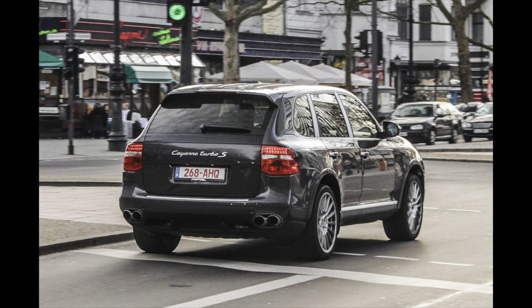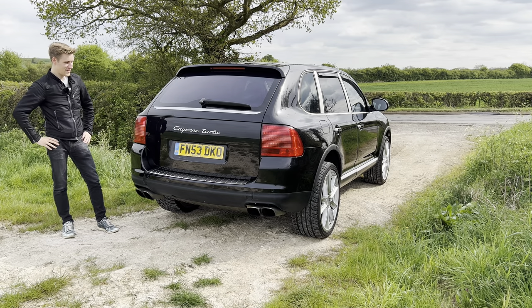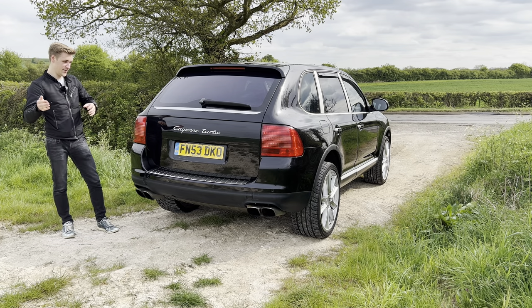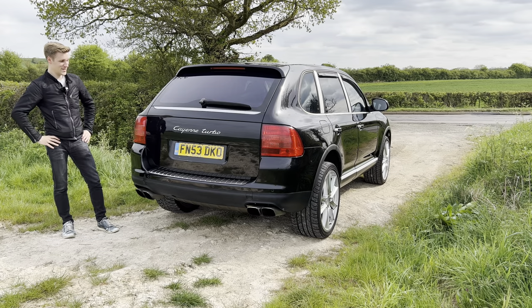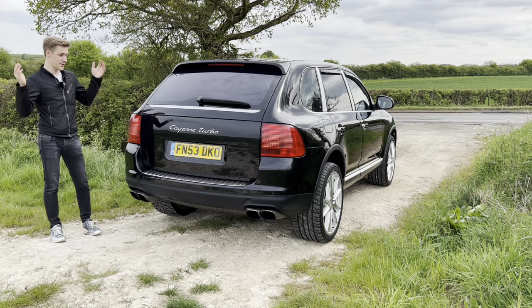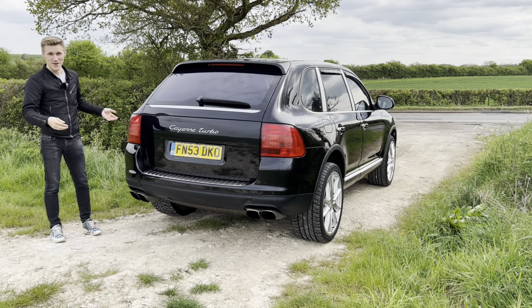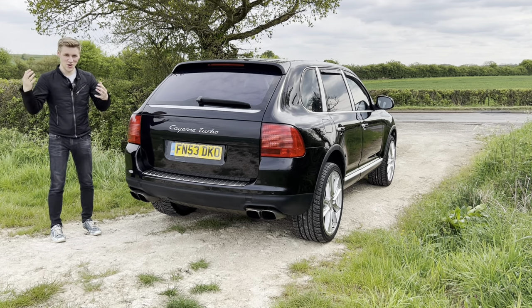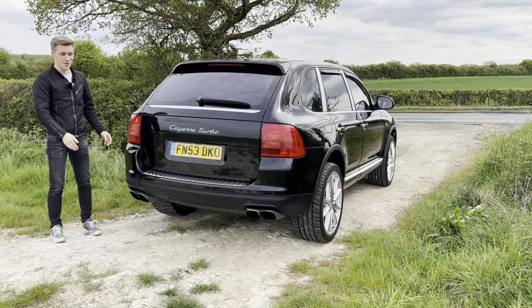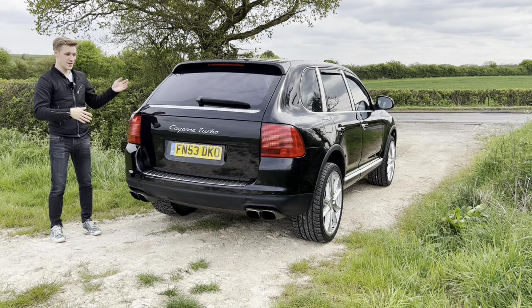Even though I prefer the 957, there's something about this 955 — it just looks iconic. It's such a statement car and I think it's a timeless design. Before we move on, I just want to say a massive thank you to the previous owner. He loved this car dearly and was very reluctant to let it go. I hope this car does him proud, does well for the channel, and hopefully everyone likes it — and gets them back on the road. So let's not waste any more time and let's show you around the car.